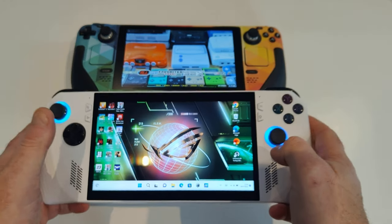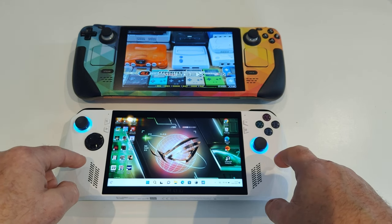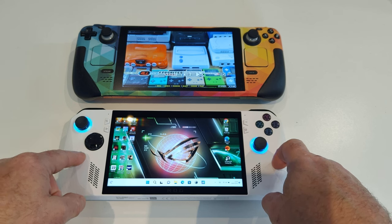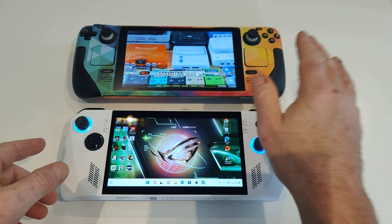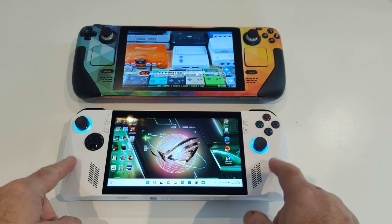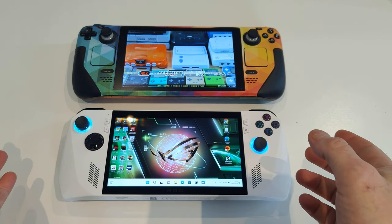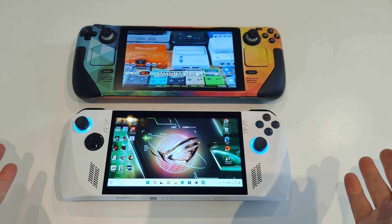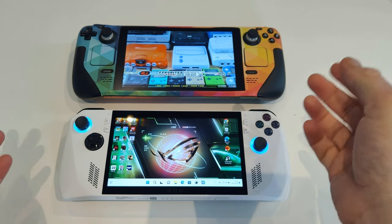On average this gives me between 8 and 10 frames a second more than I get on the Steam Deck, and that's playing a game through Steam on here, not through Windows 11. Playing it through Windows 11 on this also — plus the fact that it's got a 1080p screen — is a no-brainer for me. That's not to say I don't like the Steam Deck, I do.